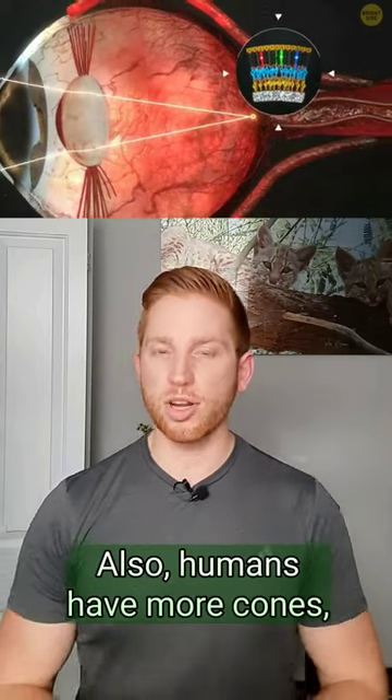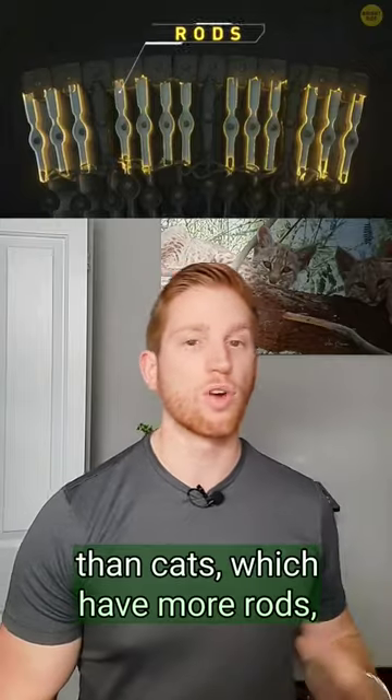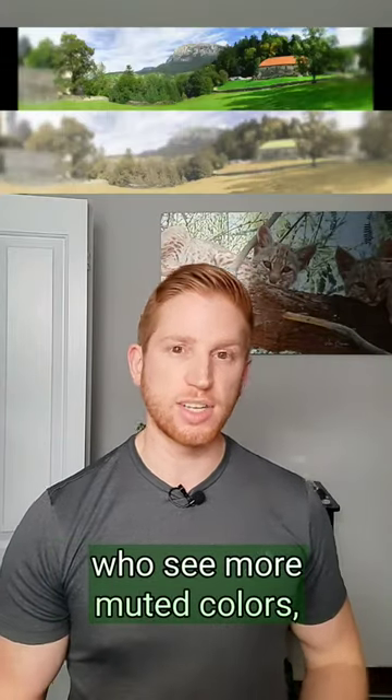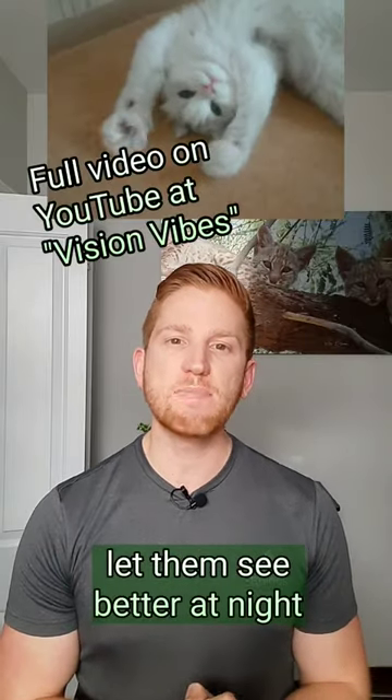Also, humans have more cones, or color-detecting cells, in our eyes than cats, which have more rods. So we see more vivid colors than cats, who see more muted colors, but all of the rods in cats' eyes let them see better at night.